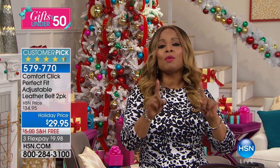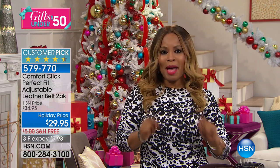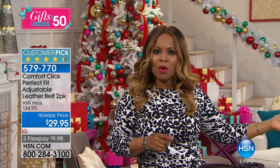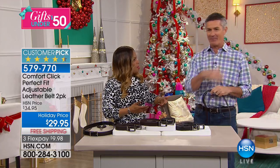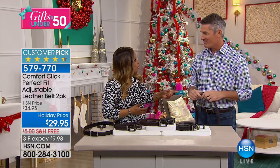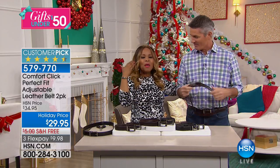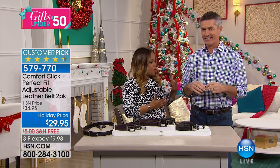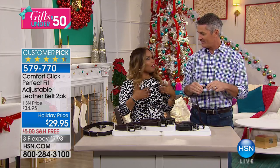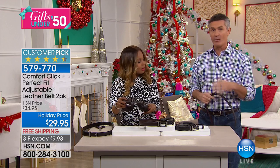We're starting off with something for the fellas — this has been the number one best-selling belt. I'd love for you to meet my pal Pete, who's joining us for the full presentation. We're offering a product that has sold out every single time. This is actually just the second time we've offered it — earlier today with Bobby we had the two-packs.